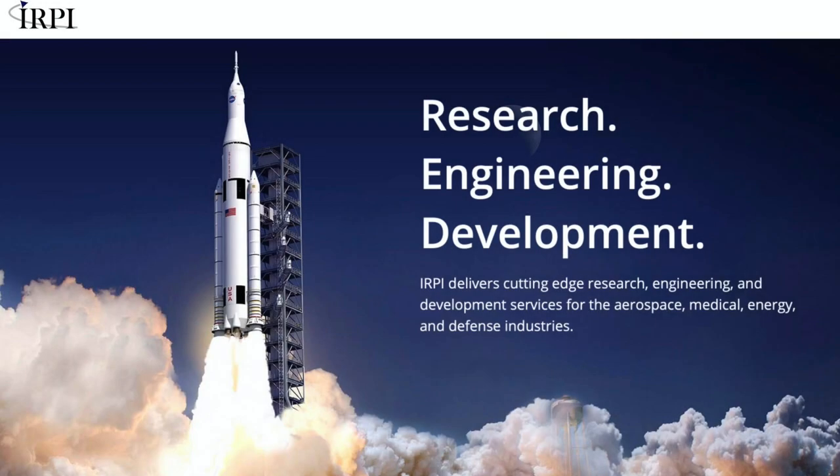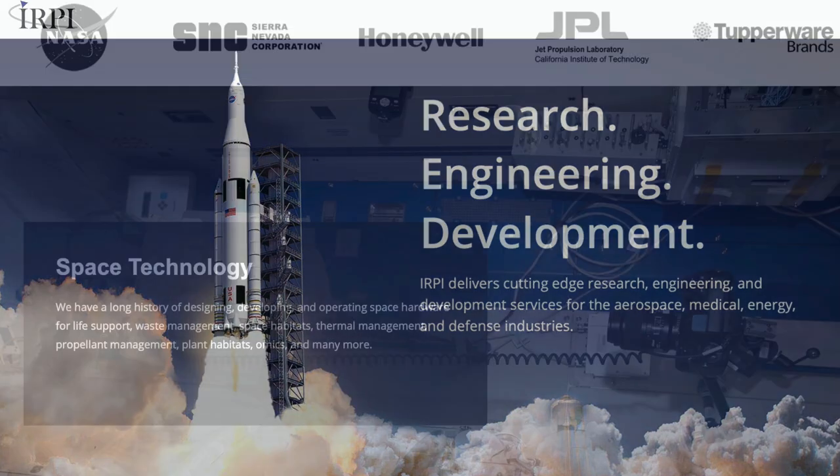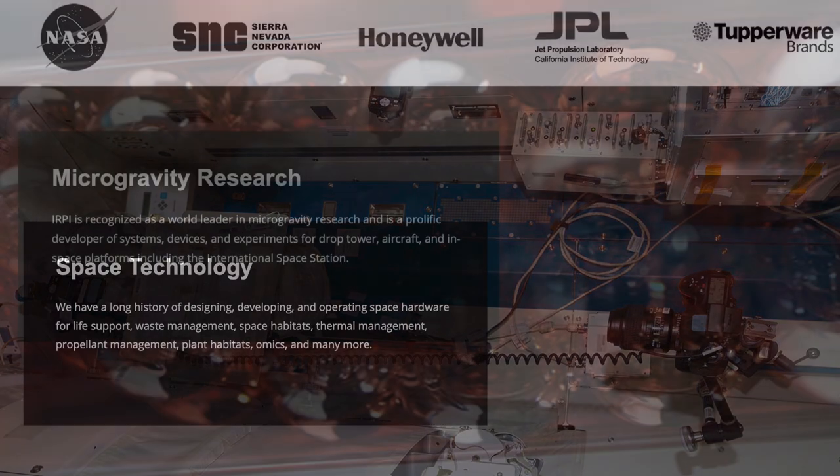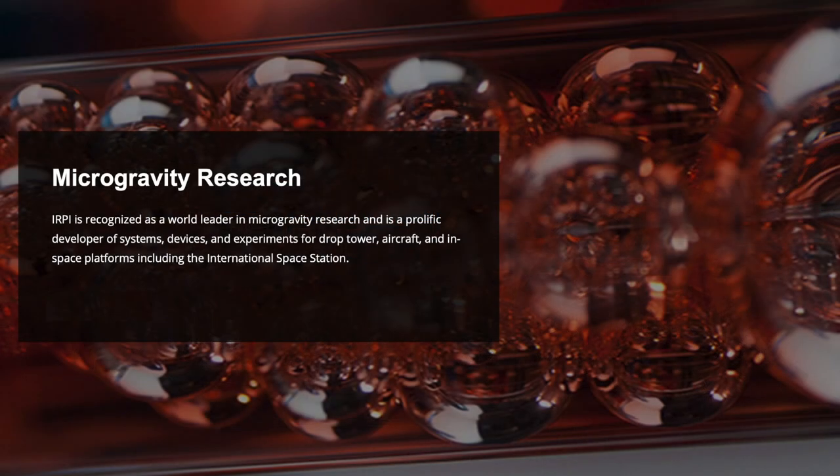Our sponsor, IRPI, provides research, engineering, and development services for the aerospace, medical, energy, and defense industries, and have worked with companies such as NASA, SNC, Honeywell, JPL, and Tupperware Brands. They specialize in designing, developing, and operating space hardware for things such as life support, waste management, space habitats, and thermal management. IRPI is also recognized as a world leader in microgravity research and has been developing systems, devices, and experiments for drop tower tests, aircrafts, and in-space platforms such as the International Space Station.